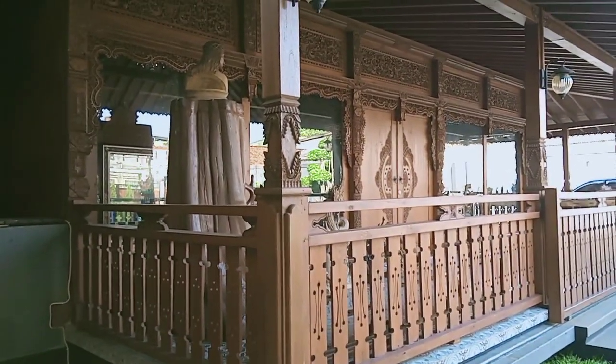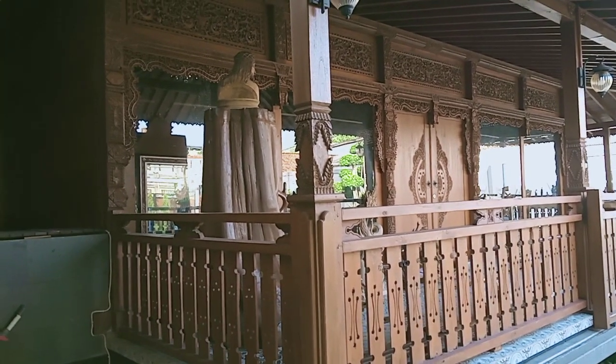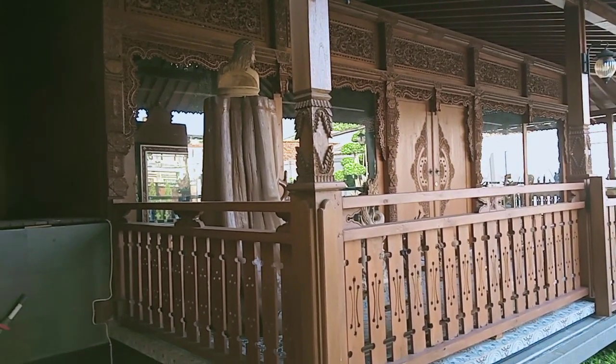Barangkali ada yang minat bikin rumah seperti ini, bisa langsung pesan dan hubungi nomor saya guys.